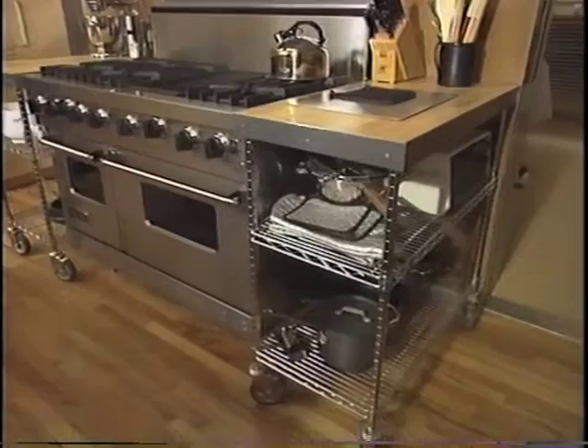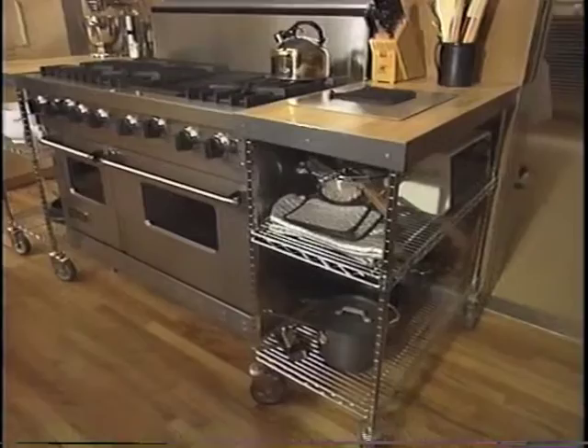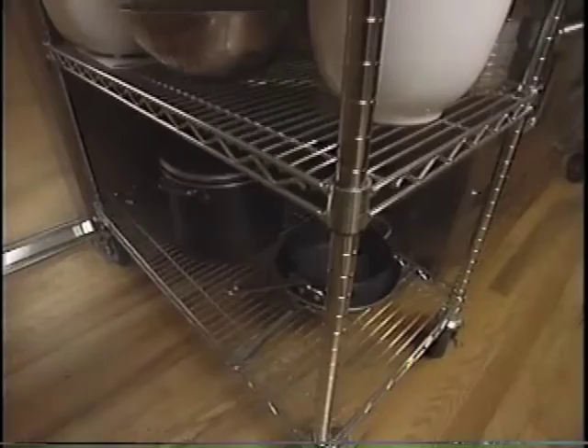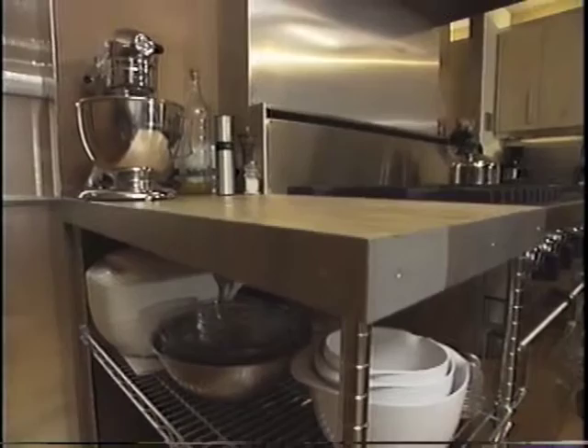I like the carts that you have on either side — you've got that same butcher block. Tell me why you put them there. Well, these are very similar to the island, made out of Metro Wire and maple flooring for butcher blocking as well. They're also on casters, so when cooking for a large group and people are in the dining room, you can actually cart them in and use them as serving rolling carts. That is really brilliant.